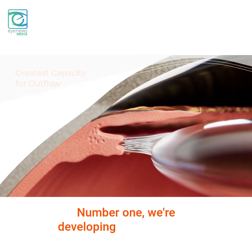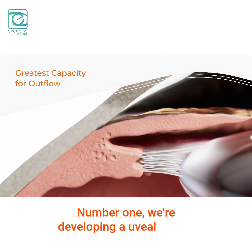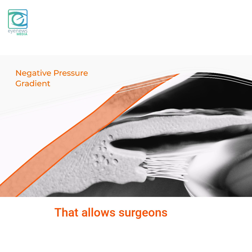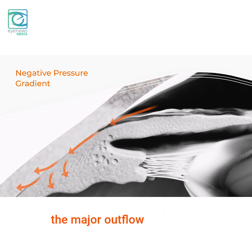Number one, we're developing a uveoscleral outflow technology which we call bio-interventional outflow technology. That allows surgeons to do surgery and address one of the major outflow pathways for glaucoma treatment.